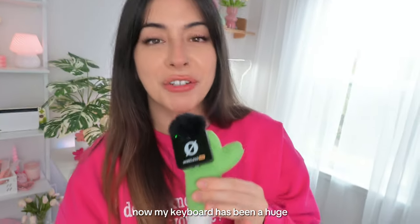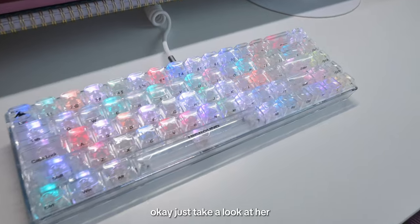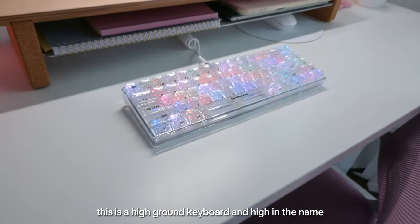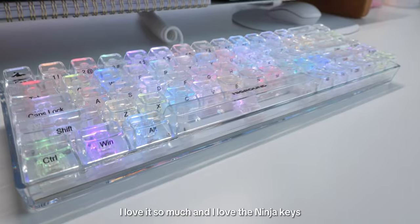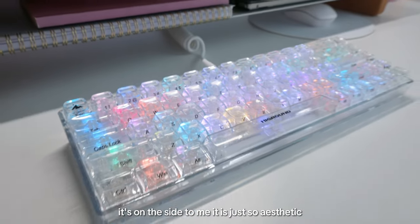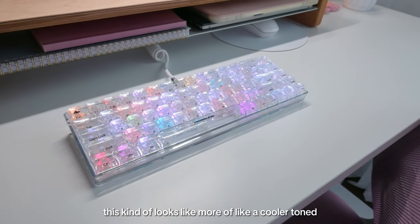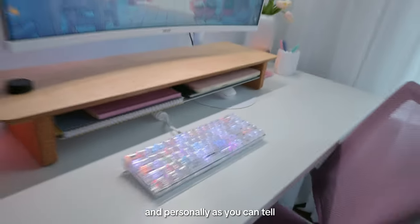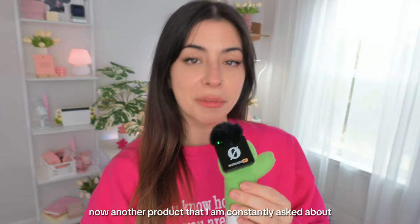My keyboard has been a huge hit in all of my videos, and it's easy to see why. This is a High Ground keyboard — and 'High Ground' in the name, absolutely, it is high quality. I love the ninja keys where instead of letters being on top they're on the side — it's so aesthetic. I love the cool-toned rainbow color scheme, which fits perfectly because my desk is quite cool-toned and I'm going for a cool look.